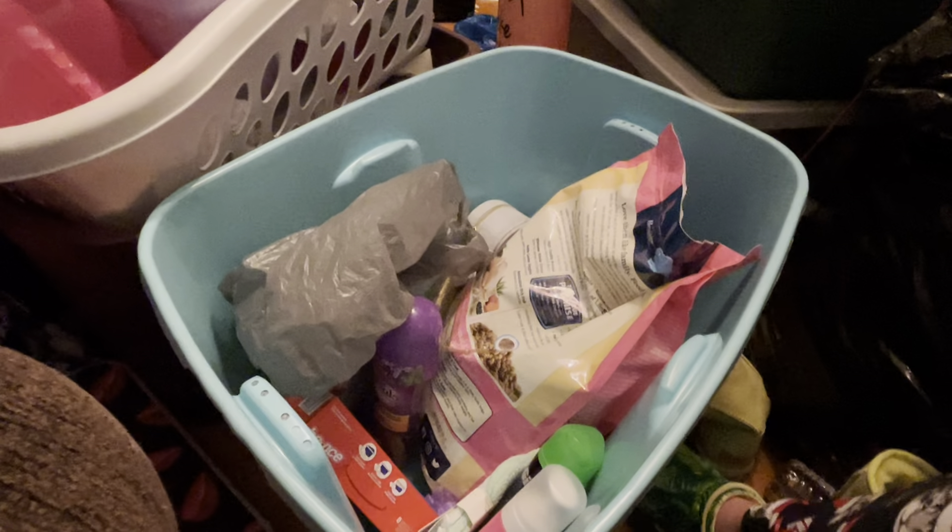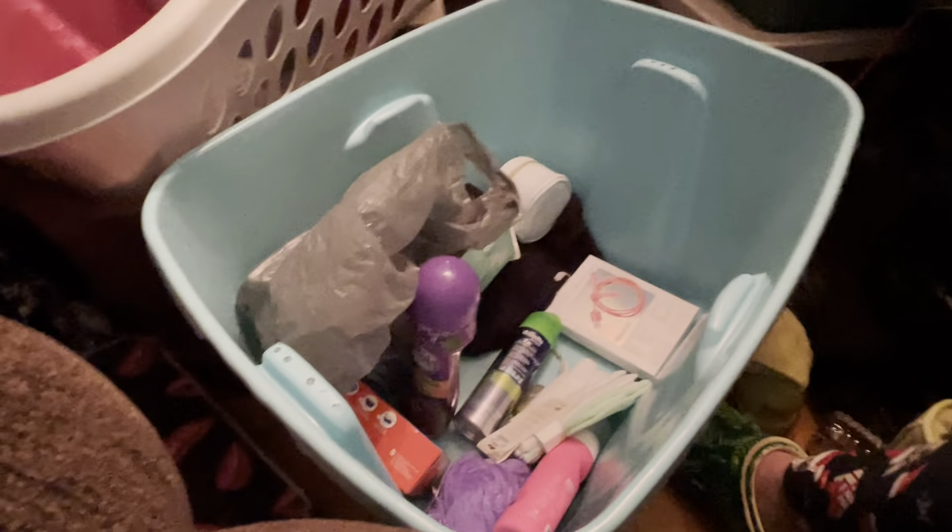What else did I get from there? Oh yeah, I got this bag of kiddie food. This actually needs to go out of here. It's kind of heavy, but not so heavy that I can't pick it up.